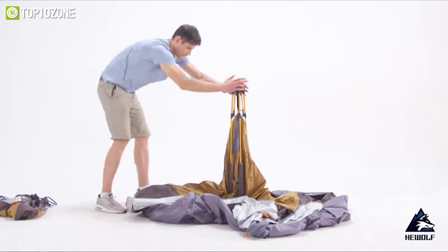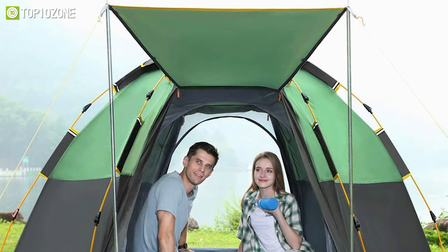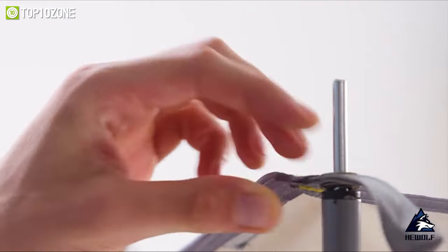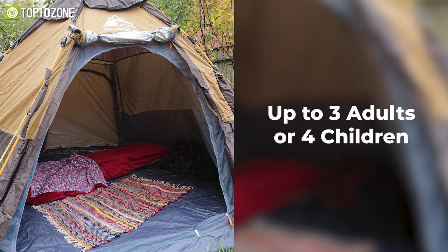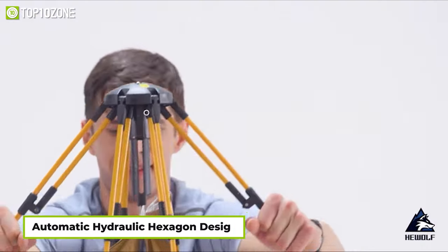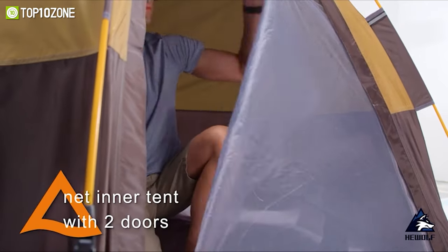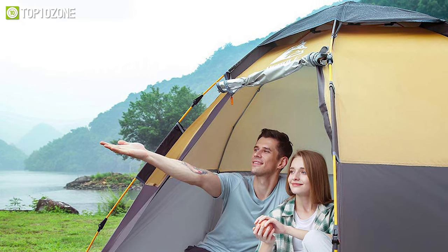Featuring a speedy and easy setup, the Hewolf waterproof instant camping tent is a dome family tent with an automatic design and good UV protection. Made of 190T polyester material, its double-layer waterproof design protects from sun and rain. With a center height of 5 feet 5 inches, it can accommodate up to 3 adults or 4 children so you can move freely inside. Its automatic hydraulic hexagon design lets you open and close it in just 3 seconds. Two large doors enhance airflow, and a top mesh window lets you see the stars while camping at night.